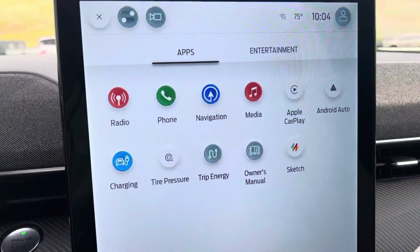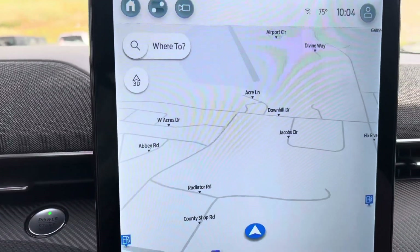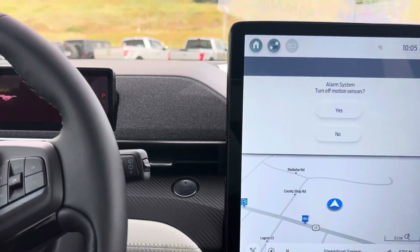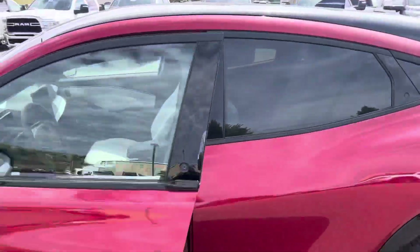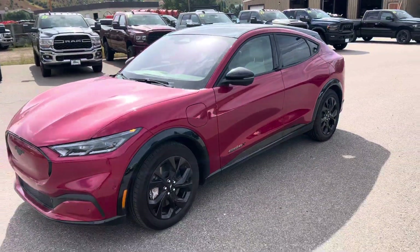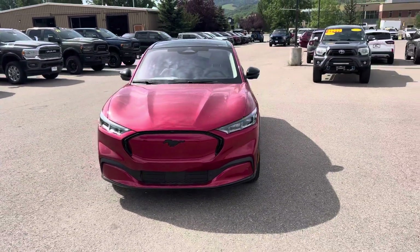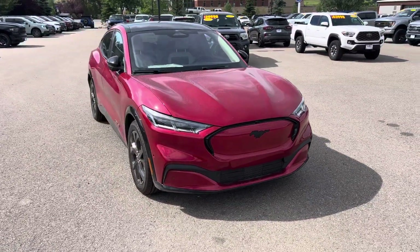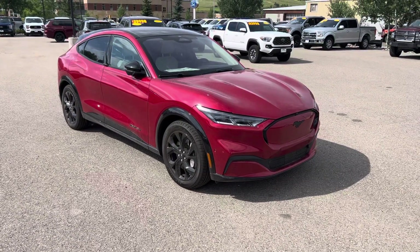So come see me, guys. It's Robert at Steamboat Motors. There's too much to talk about here, but there is a multitude of cool features. And this is probably the fastest car you've ever driven. Come see me — give me a call. It's Robert at Steamboat Motors: 970-879-8880. Thanks for watching, guys.